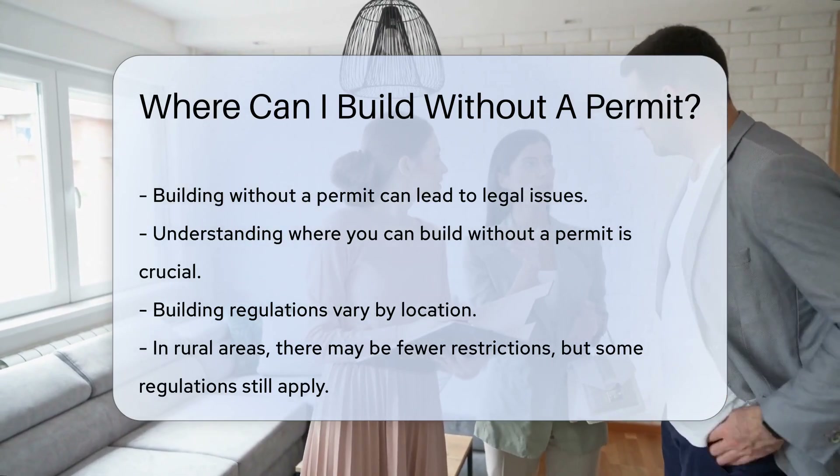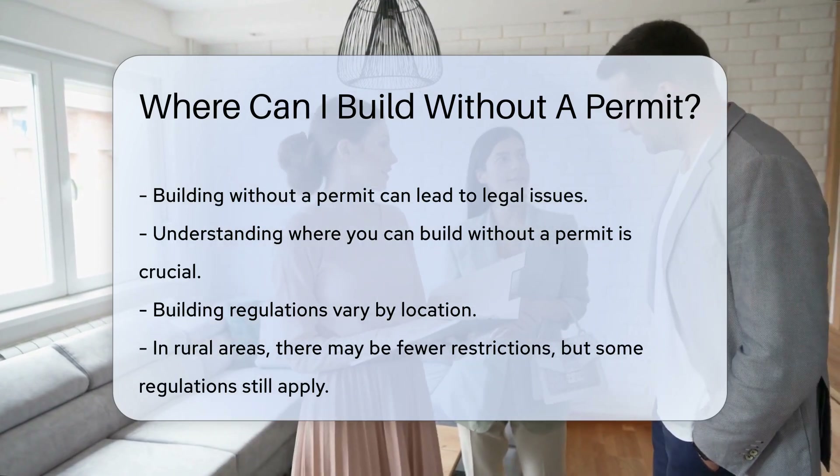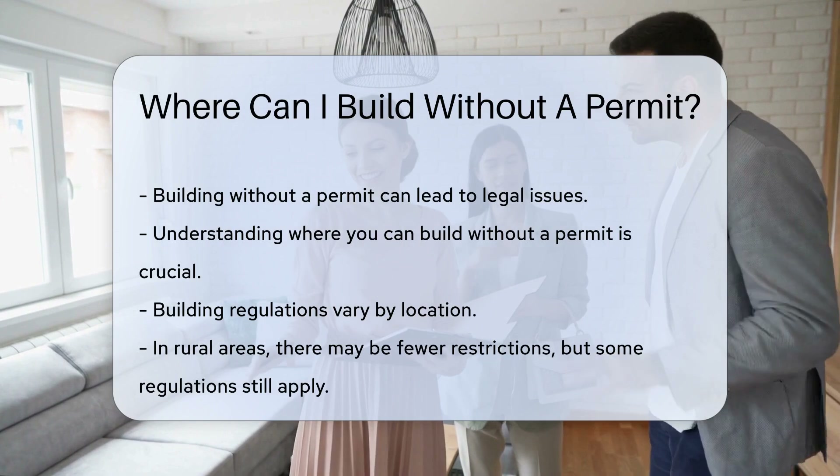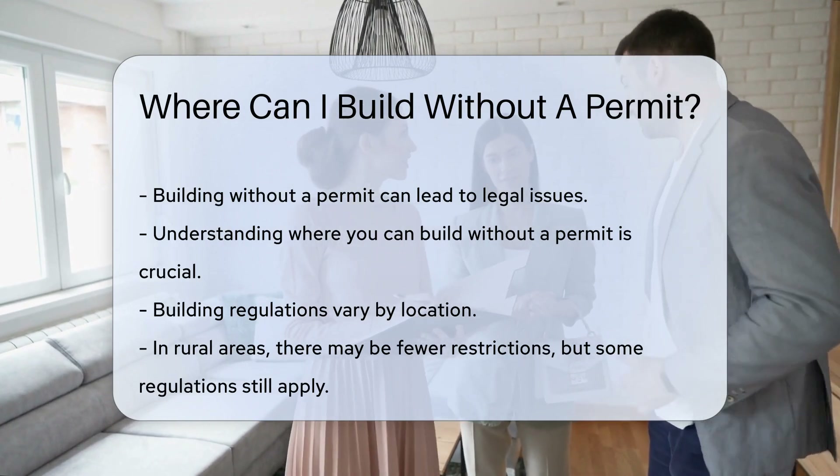Generally, building regulations vary by location. In rural areas, there may be fewer restrictions. However, even in rural areas, there are often some regulations. Always check local zoning laws before proceeding.